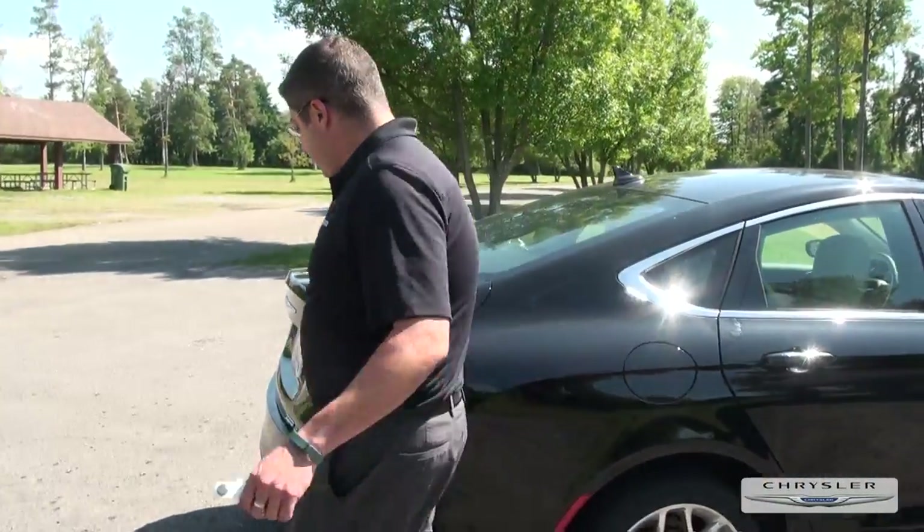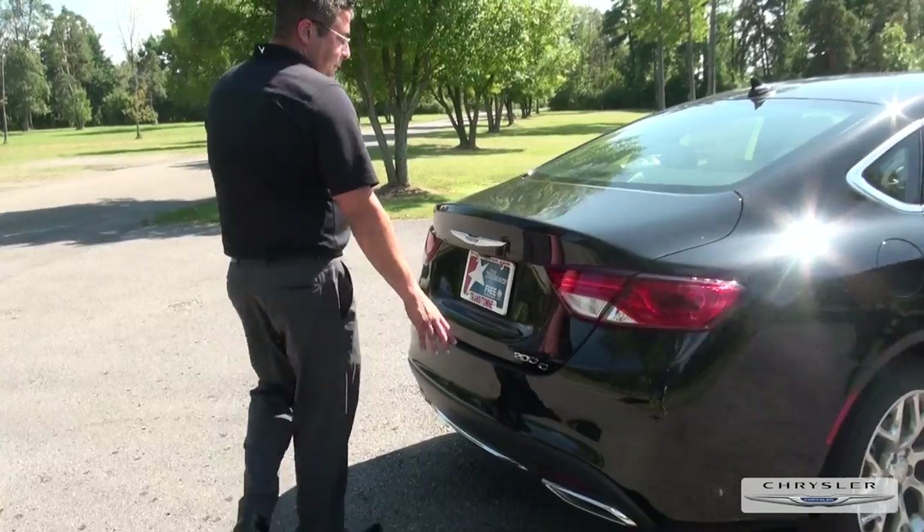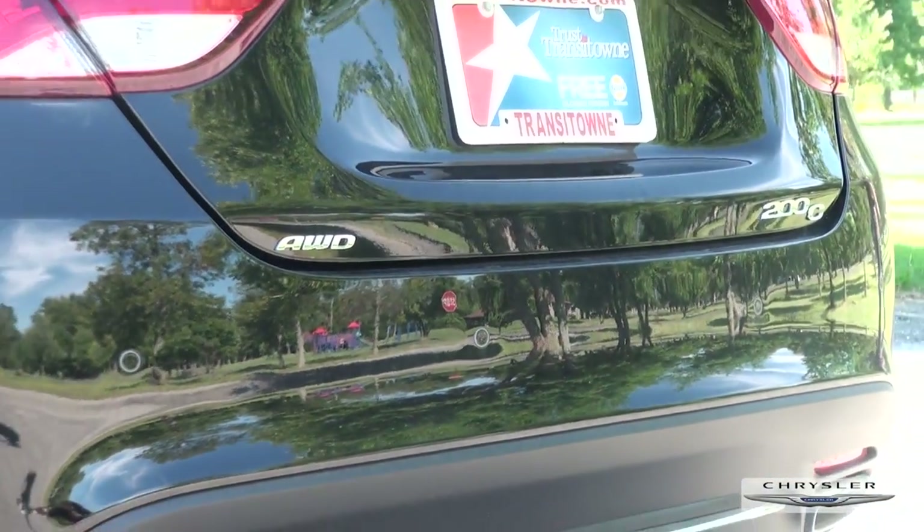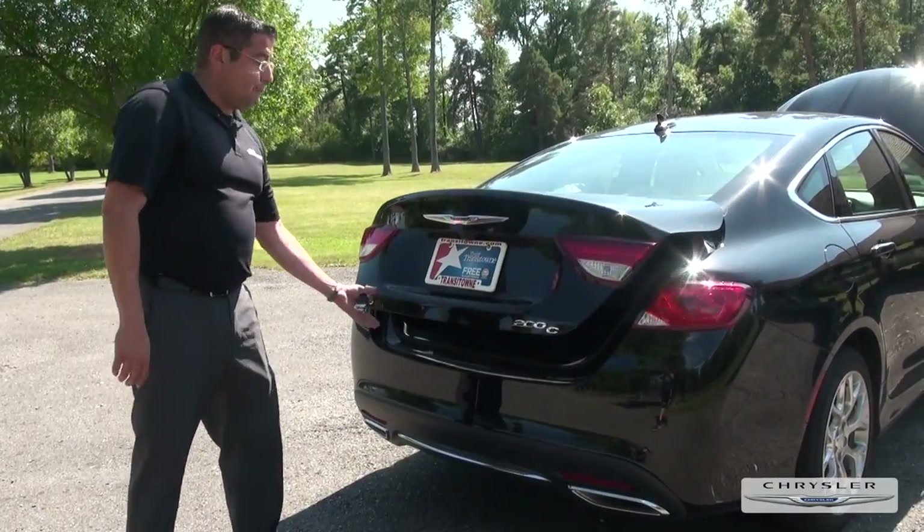If you want to see what we have in the back, we have the backup camera, which fits in a nice 8.4-inch touch screen. We also have the backup sensors, which will alert you when you are backing in close to anything.